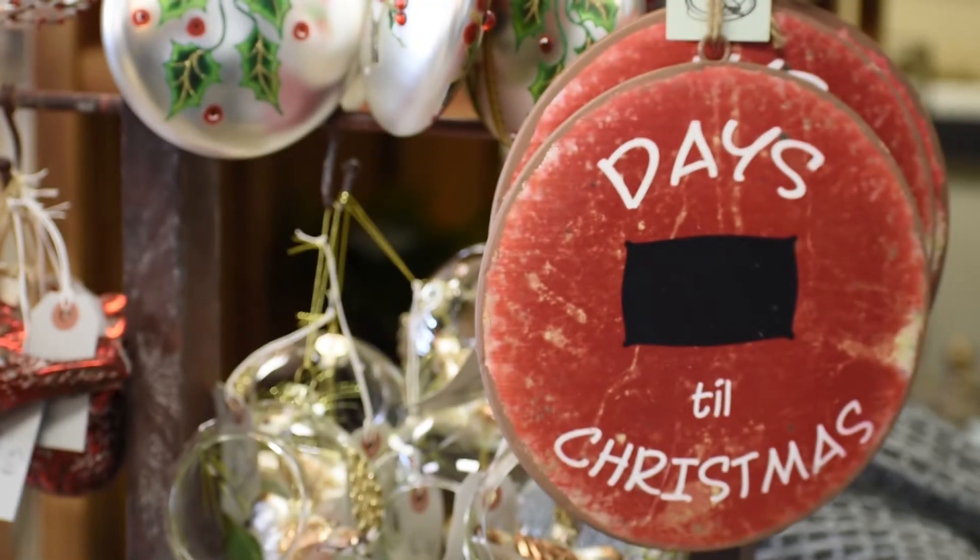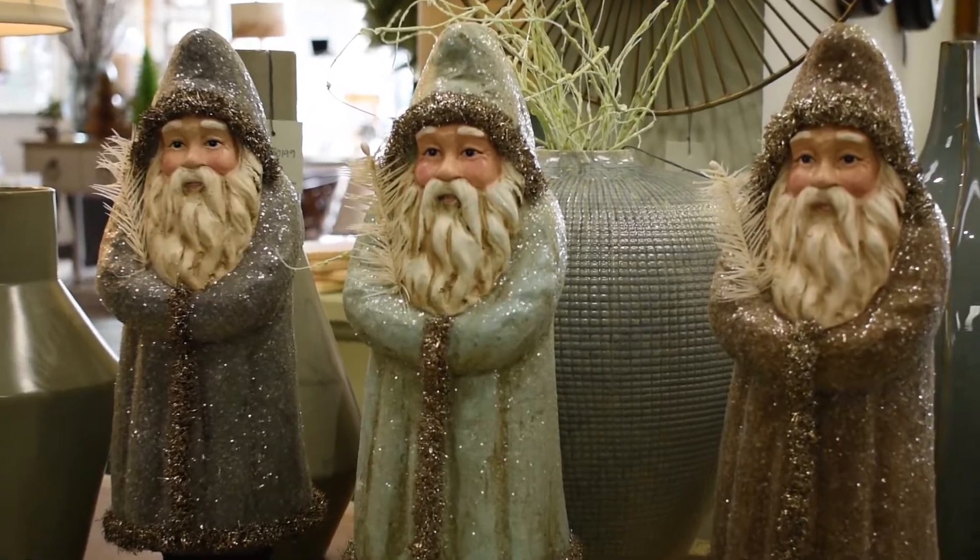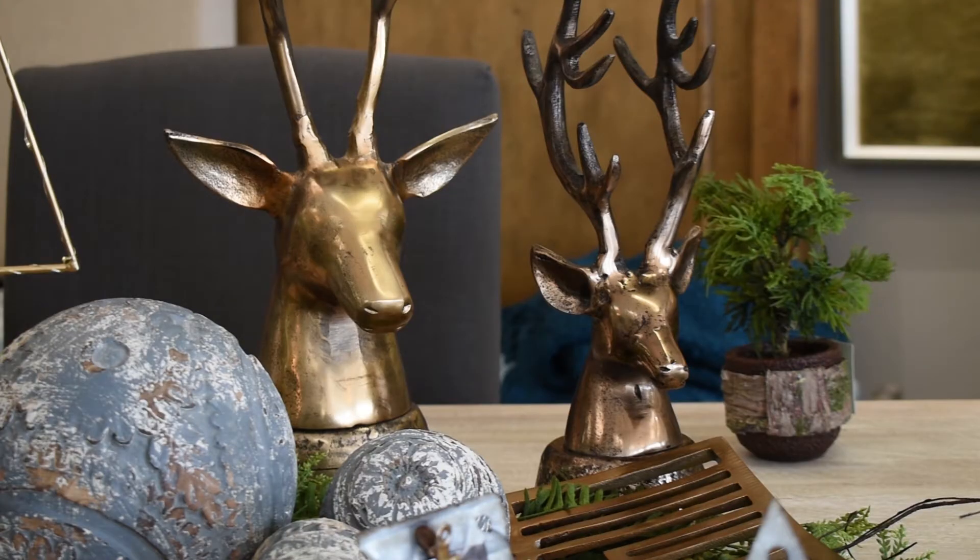Hi guys, this is Robin, owner of Robin's Nest Interiors, and Christmas has come to the nest. We wanted to give you a preview of all the great Christmas decor that we have for you this holiday season.